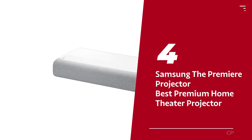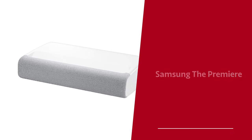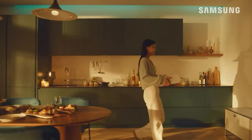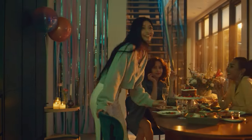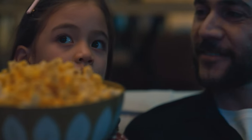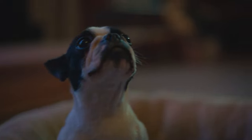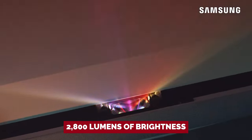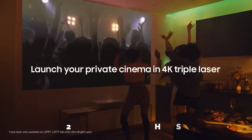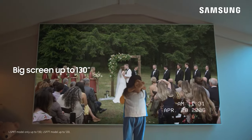Number 4: Samsung The Premiere projector, our pick for best premium home theater projector. You know what they say — good things come to those who wait. Samsung has finally made a comeback in the world of home theater projectors with its new and improved Premiere LSP-9T, an ultra short throw projector that's giving us all the feels. No longer do we need to fuss with pesky color filters, thanks to the Premiere's three-color laser. With 2,800 lumens of brightness, this projector can create a stunning 130-inch image that will have you feeling like you're part of the movie.